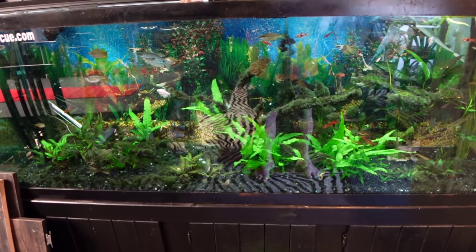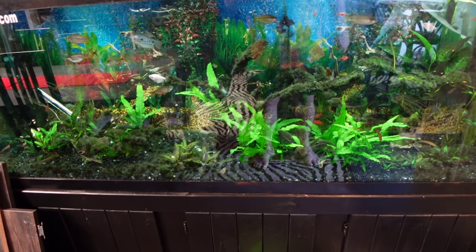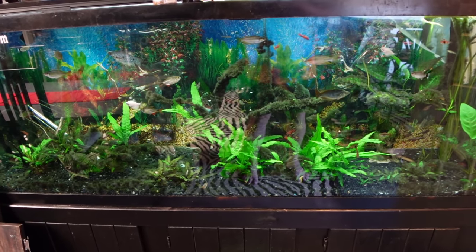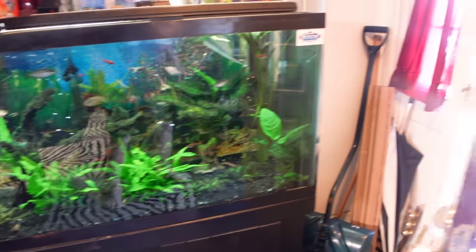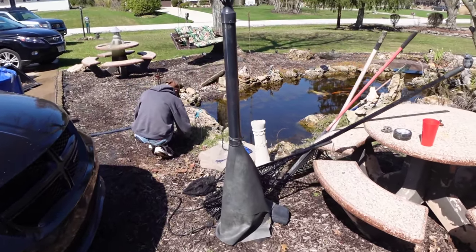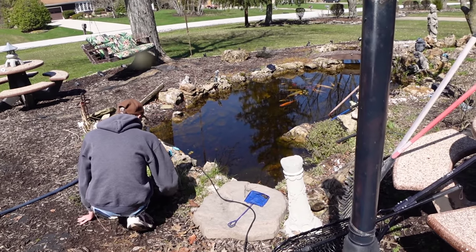Good morning everybody, it's Big Ridge with Ohio Fish Rescue and today we're not even going to show you the fish tanks. This is the front fish tank you don't get to see very often, but today we got a special treat for you. We're going to come out here and we have Hoovers here, Reapers here. We're going to go ahead and clean this pond for the summer and let you guys check that out. Stick with us.